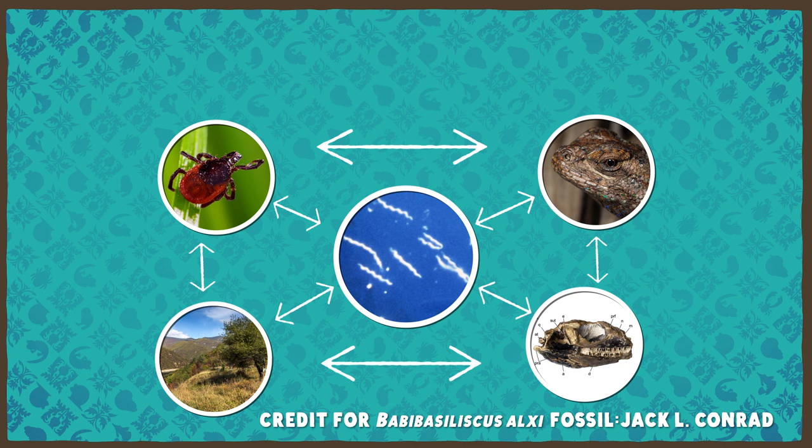But it might actually be a little more complicated than that, because all living systems always are. This is especially true in the field of disease ecology, which studies how hosts, pathogens, the environment, and evolution interact with each other to influence diseases in populations.